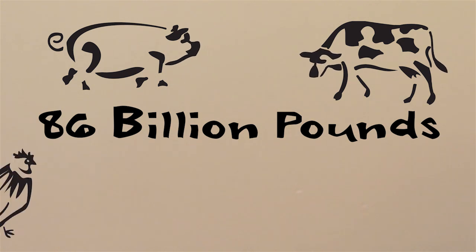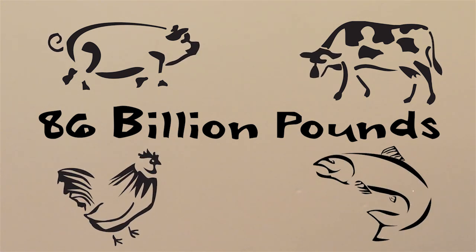In North America alone, each one of us eats about 120 pounds of meat every year. That means we're producing nearly 86 billion pounds of red meat, poultry, and fish to meet our domestic and export demands.